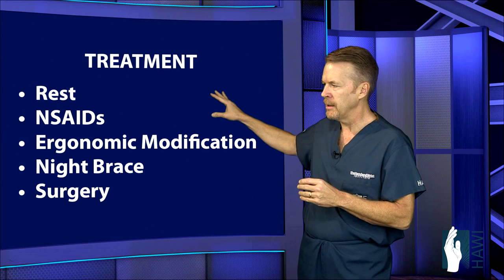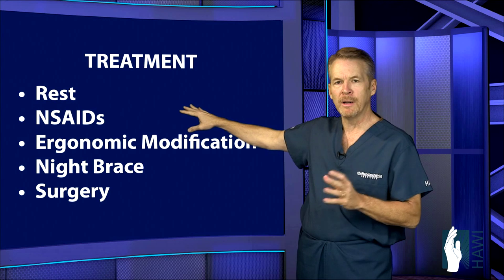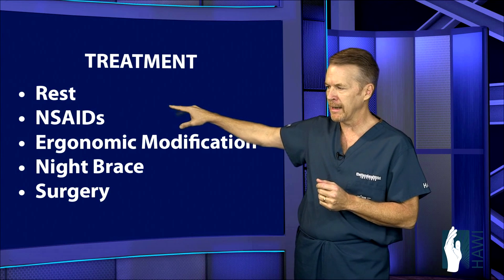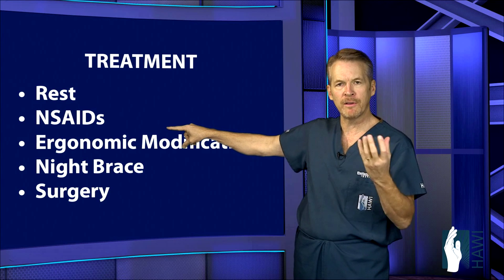Let's take a look at the treatment. Conservative treatment includes resting the arm — putting the elbow, wrist, and hand at rest in overuse conditions — as well as NSAIDs, anti-inflammatory medication to reduce inflammation within that tight space.